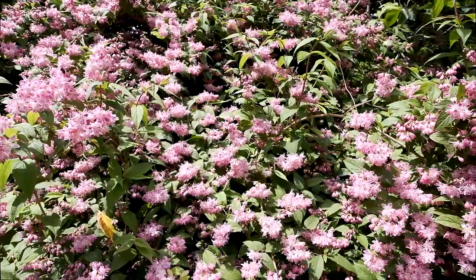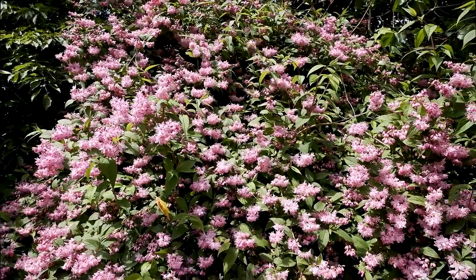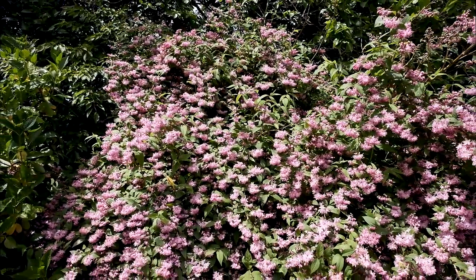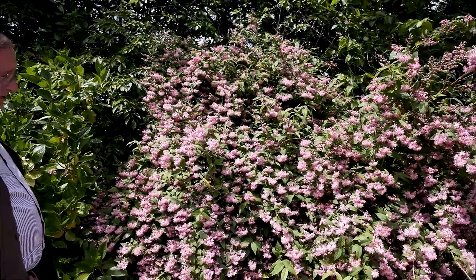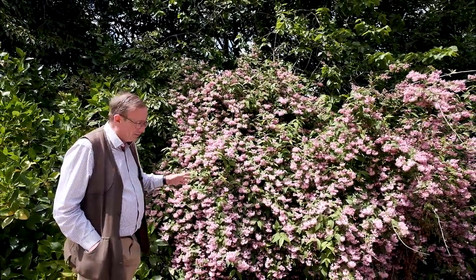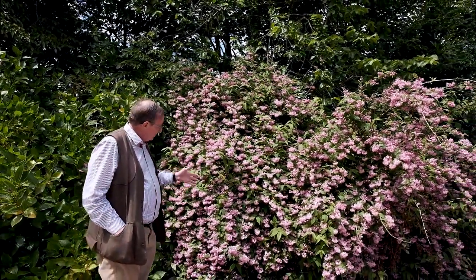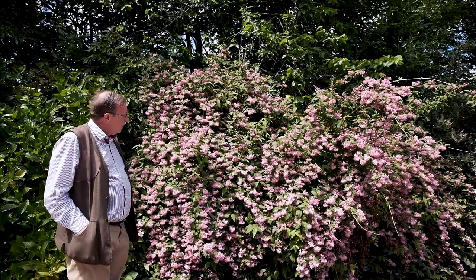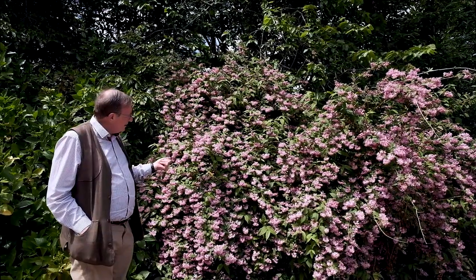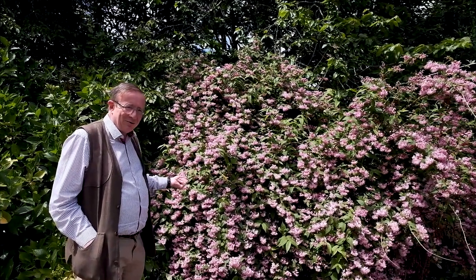In 15 or so years it's grown to about 10 or 12 feet high, and it's one of those plants that can do with a bit of a trim from time to time to get the best flowering on the new growth. But what a sight that is in the woodland garden, just beside a path where you can see and appreciate it — something really spectacular for the middle of June when everything else is supposed to be over.